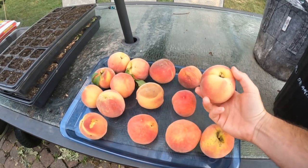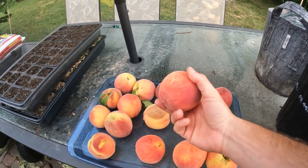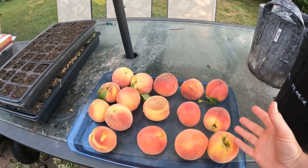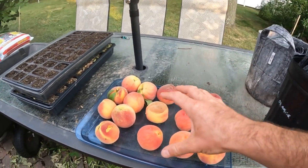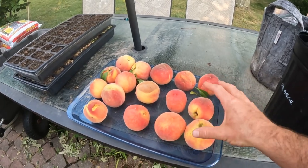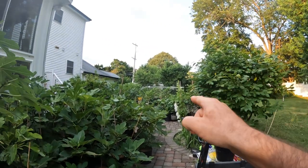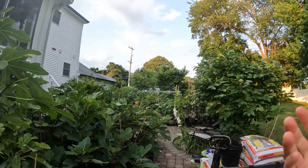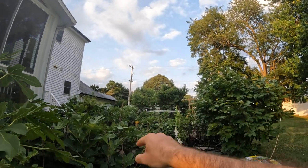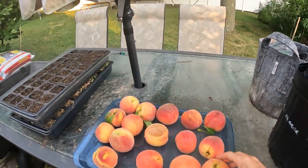All right everybody, this is Ross. Today we're going to talk about when you should be picking your peaches. We're also going to touch on my harvest here, some of the issues we're running into, and we're going to touch a little bit on the trees themselves. On the left here is an espalier Redhaven, and that is what we're looking at today — the fruits from my Redhaven tree.